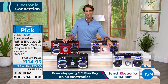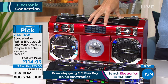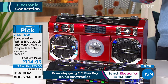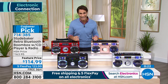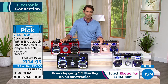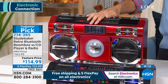About 175 left in the silver, and the red is moving very quickly this morning — that deep, almost metallic race car red is so fun. You're getting those lights that dance with the music on the equalizer, the CD player, FM radio, and Bluetooth capability. It's from our favorite throwback brand, Studebaker. $114.99 — it is a customer pick. Head over to hsn.com at 714-385 and pick your favorite color. We start with all the colors, but they won't last.